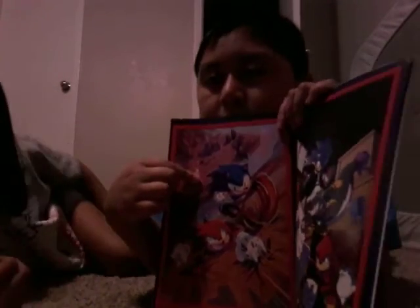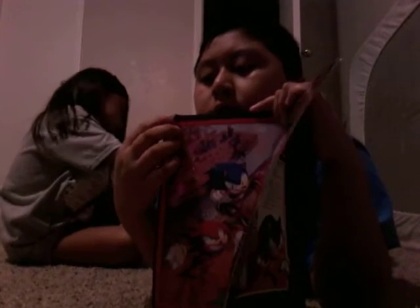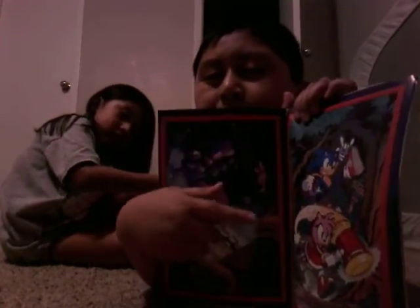And here we have Sonic and Knuckles beating up the bad guys that we just saw. And here we have Sonic and Knuckles again. And here we have Amy and Sonic — it says 'Future' right here somewhere, oh it's right here.